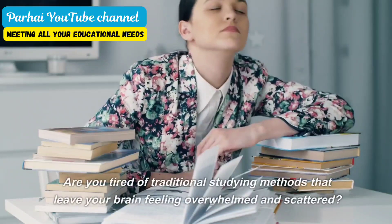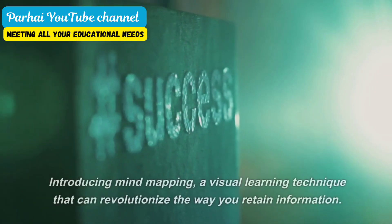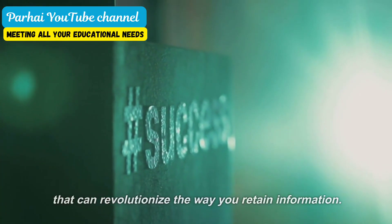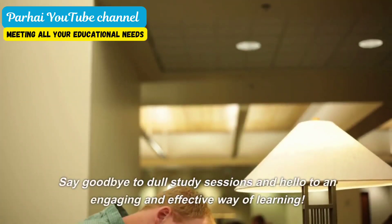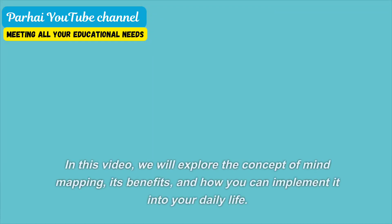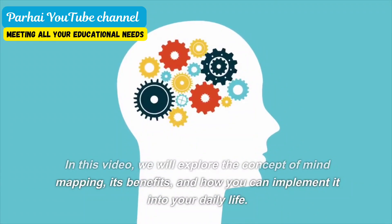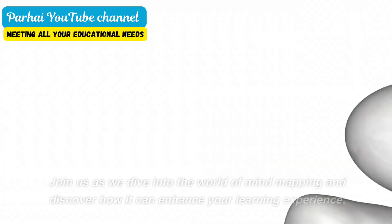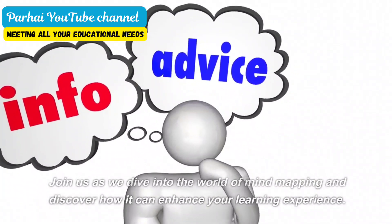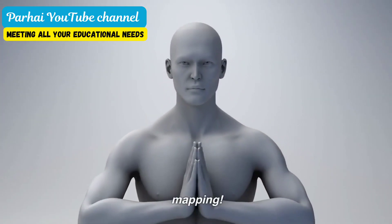Are you tired of traditional studying methods that leave your brain feeling overwhelmed and scattered? Introducing mind mapping, a visual learning technique that can revolutionize the way you retain information. Say goodbye to dull study sessions and hello to an engaging and effective way of learning. In this video, we will explore the concept of mind mapping, its benefits, and how you can implement it into your daily life. Join us as we dive into the world of mind mapping and discover how it can enhance your learning experience. Get ready to unlock the power of your mind with mind mapping.